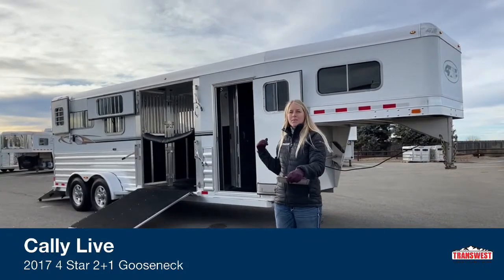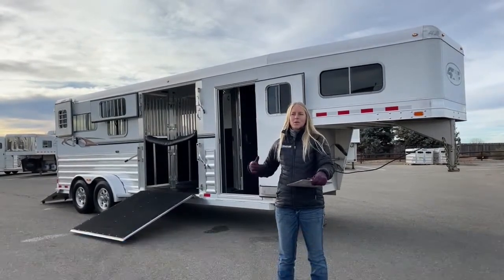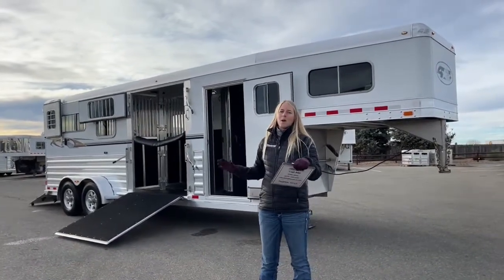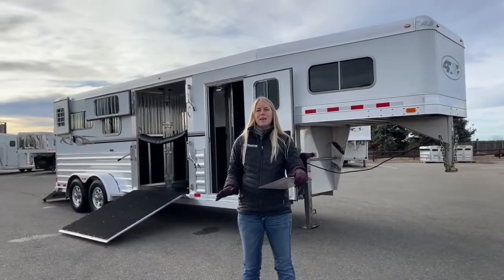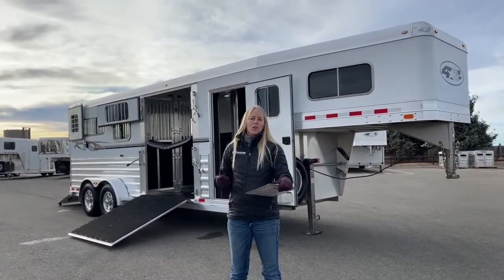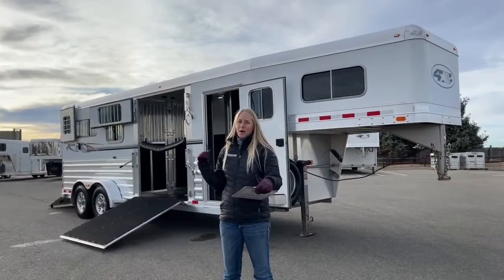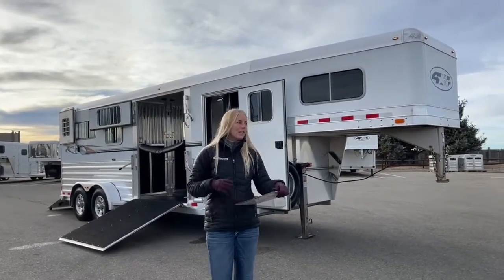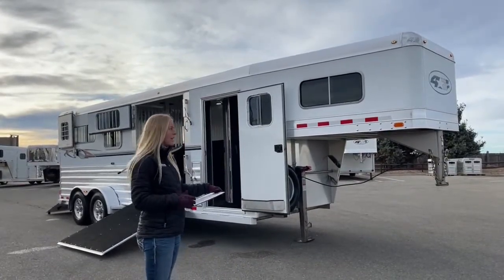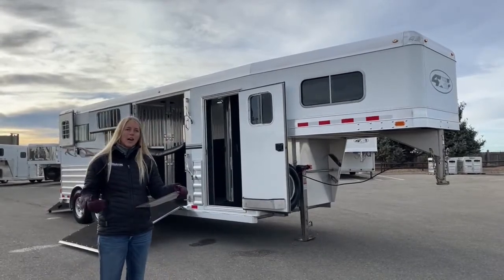This is an example of one that we just got in. These used trailers go really fast — this one we got in yesterday so we haven't even run it through our shop yet, but I wanted to give you guys a sneak peek because it's really clean. It's a two-plus-one, so all you warmblood and extra-tall horse lovers out there, this is one you probably need to keep your eye on. This is a 2017 Four Star two-plus-one and it's a really nice compact model for getting around town.